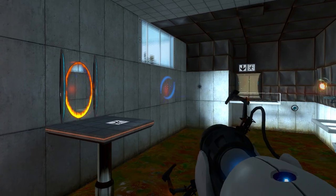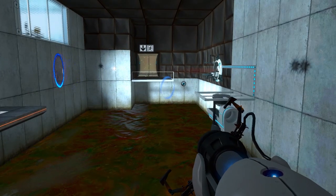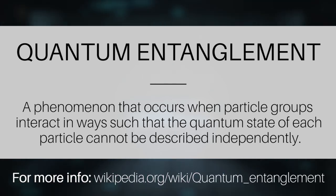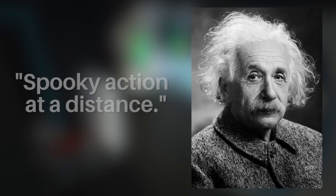However, there is a different quantum physics mechanic that could be used for the portal gun that is already being experimented on in our world today. Particle entanglement is the concept that two or more like particles, such as electrons, can have their quantum state entangled with each other, causing them to no longer be able to act independently of one another. This concept of particle interaction was so complicated that Albert Einstein never got a full understanding of it during his lifetime.